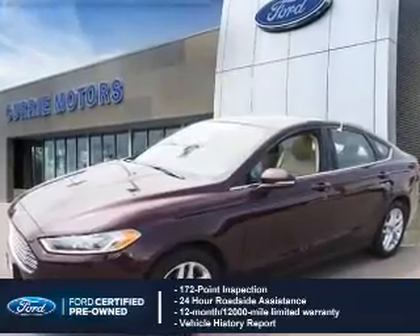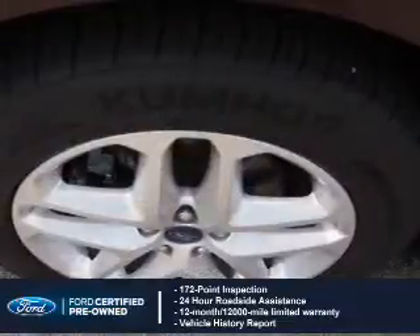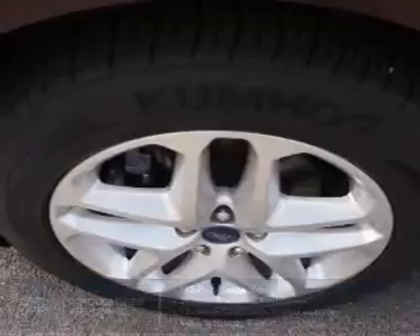Coverage includes a 12-month, 12,000-mile comprehensive limited warranty, plus a 7-year, 100,000-mile powertrain limited warranty. Features include Internet Connectivity,